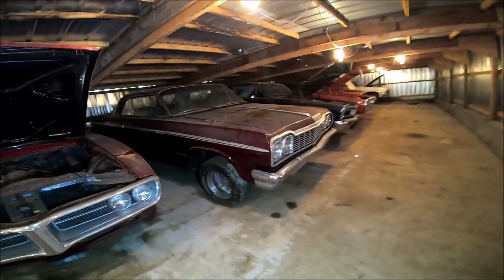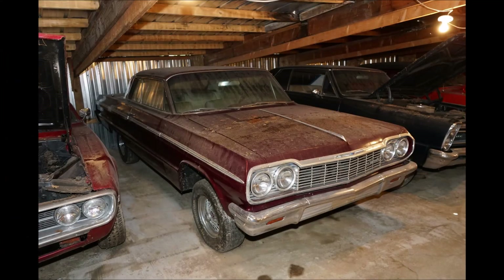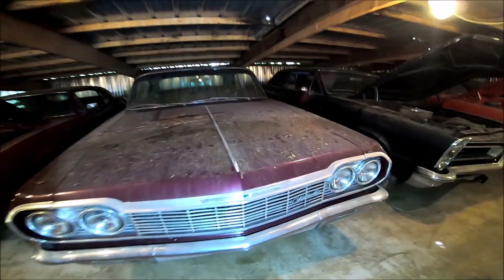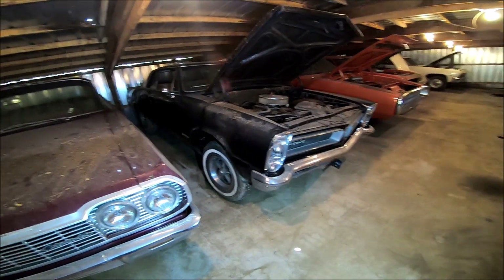Next to it is a 1963 — I think the owner said — Impala SS. It's been sitting for a while. Now here's one of my favorites: a 1965 GTO.